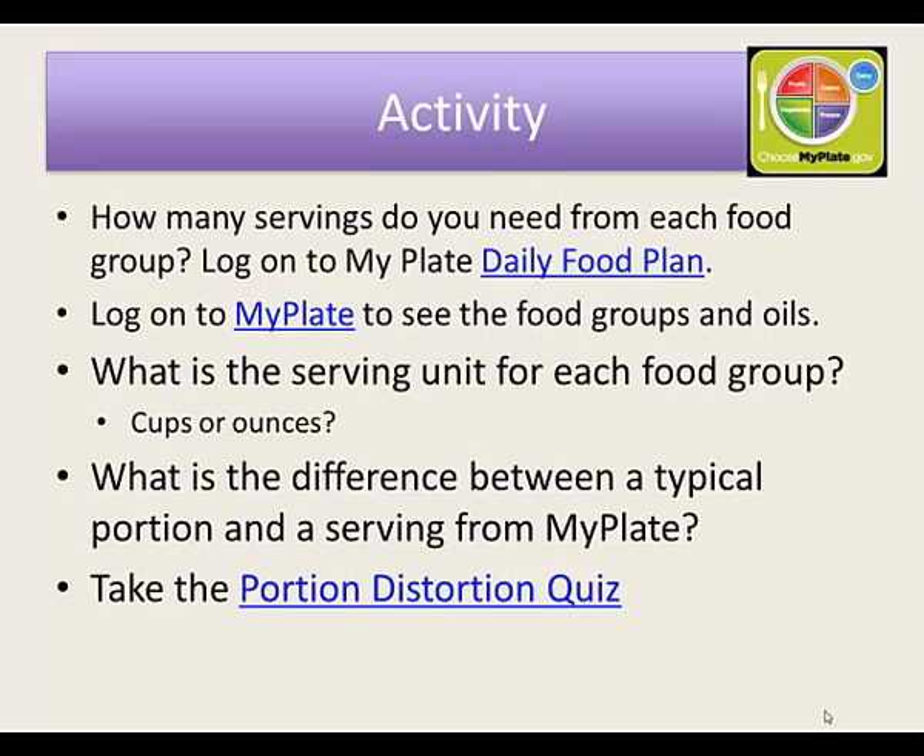This was an assignment required by the class. Click on MyPlate Daily Food Plan and find out exactly how many servings you need. Study each of the food groups and the oils so that you know what foods are part of these groups. Then figure out what is the serving unit for each food group — it's either going to be cups or ounces. Then try to assess the difference between what you believe is a typical portion when you sit down to a meal and a serving from MyPlate.